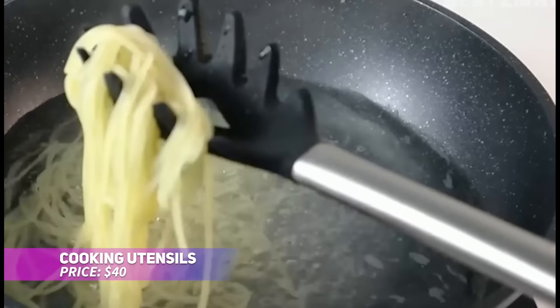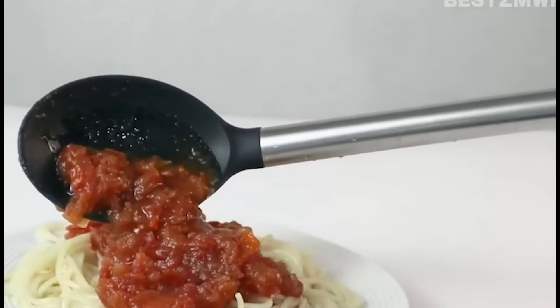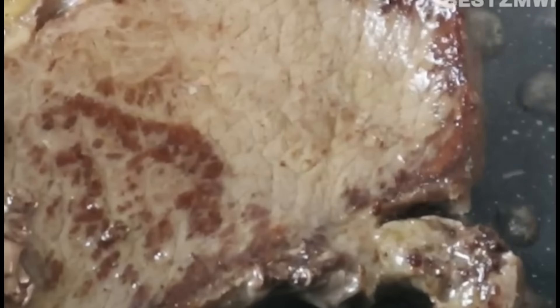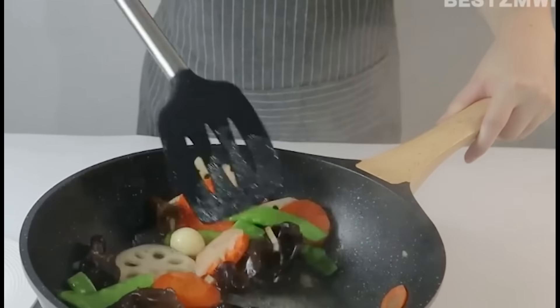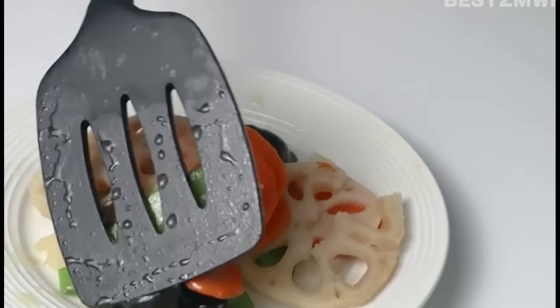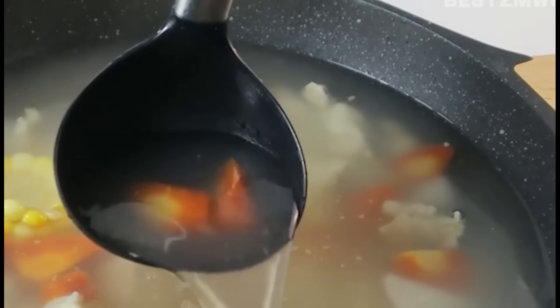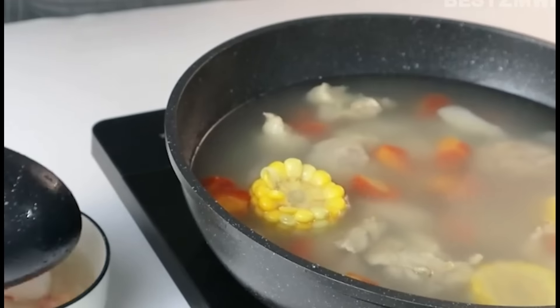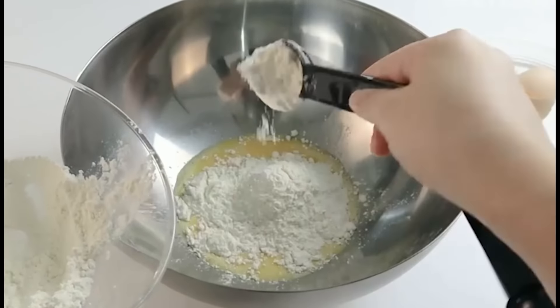This 33-piece silicone kitchen utensil set has everything you need for all your culinary creations. Crafted with durable stainless steel and heat-resistant silicone, these tools are safe for use on non-stick cookware, preventing scratches. The set includes spatulas, tongs, a whisk, and much more, all designed for durability and comfort. With easy cleaning, this comprehensive set is essential for any kitchen.